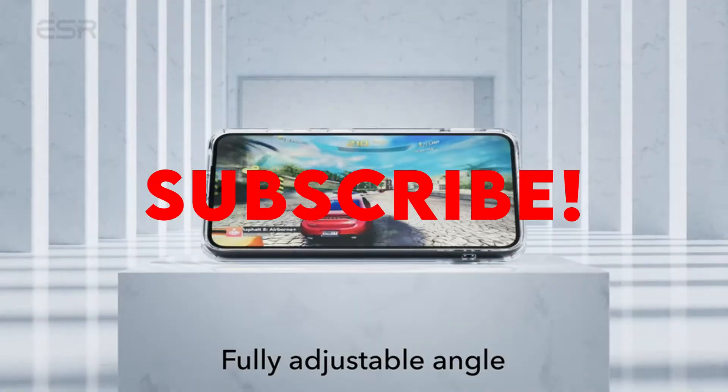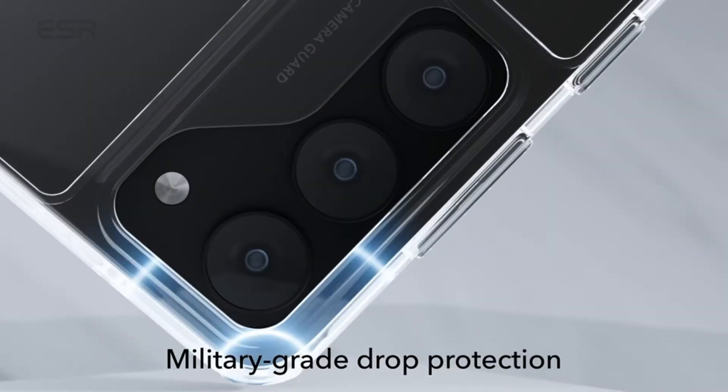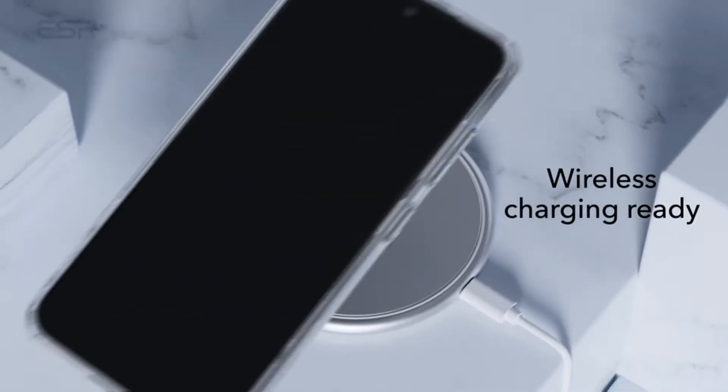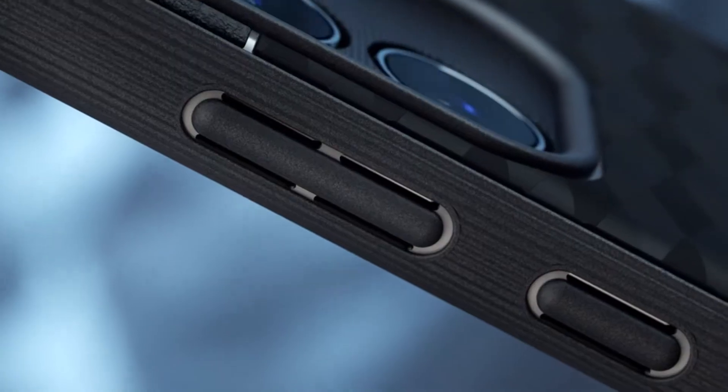Please subscribe to our channel and press the bell icon for more videos. This list is based on my personal opinion and research and lists them based on quality, features and pricing. If you want more information and updated pricing on the products mentioned, be sure to check the links in the description below.